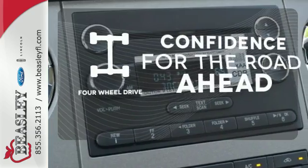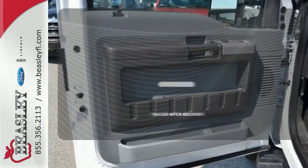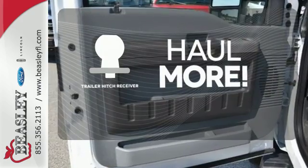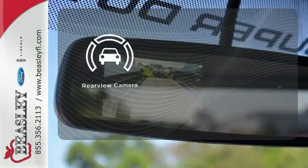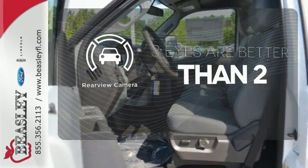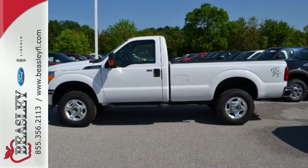You wouldn't be on the job site without all the right tools. Be prepared with four-wheel drive. Whether for work or play, the Trailer Hitch Receiver has you ready for anything. The backup camera gives you a clear picture of what's behind you. This truck was built to work as hard as you do. Meet your new companion today.